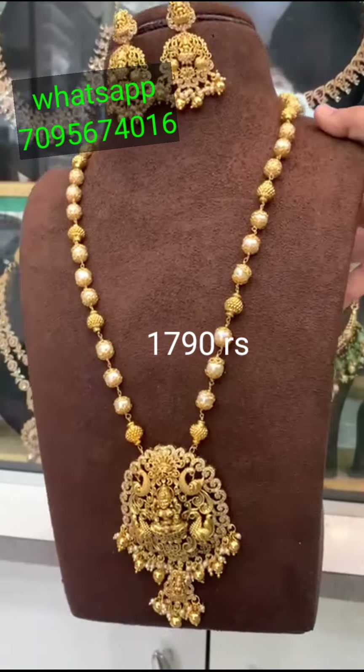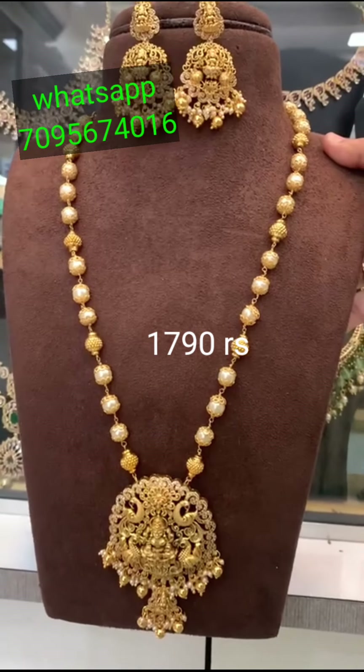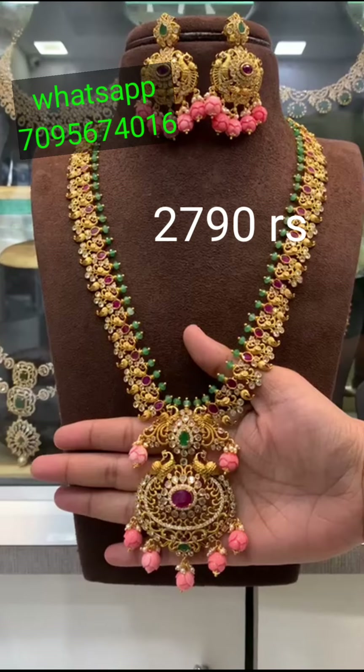So if you like this necklace, please post a screenshot of the message to the WhatsApp number. This video has a lot of designs on my channel.